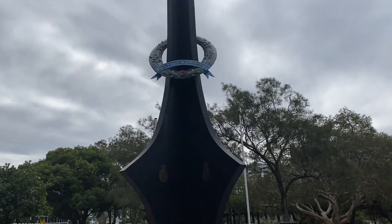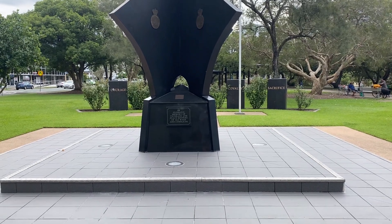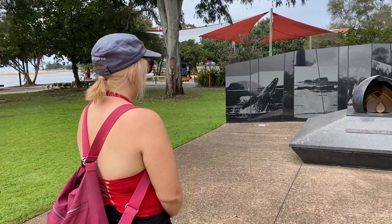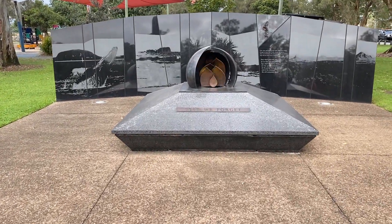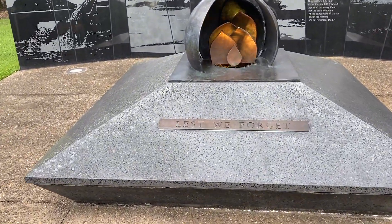At this point we come across the war memorial in Maroochydore. We just thought we'd stop and pay our respects. Lest we forget.